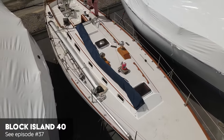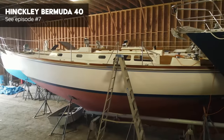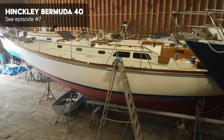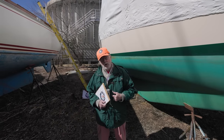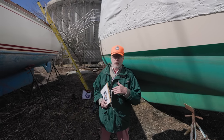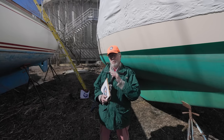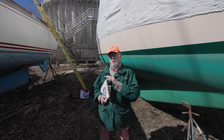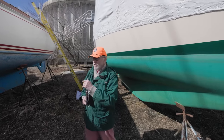So are you comparing this to a Block Island 40 or a Hinkley Bermuda 40? Bill Tripp designed the Block Island 40 originally, and then some people got together and asked Henry to build a spin-off — which was the Bermuda 40. The waterline on those boats was around 29 feet on the B40, for example, and the waterline on this is a little bit longer, so we might feel a little more spacious in this boat than the B40. Want to take a look? Let's check it out.